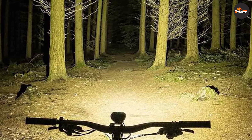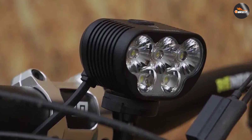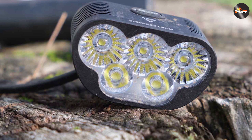When it comes to endurance, the Montier 8000S Galaxy V 2.0 excels. It features a high-capacity rechargeable battery that can provide up to 2.8 hours of continuous illumination on its highest setting.